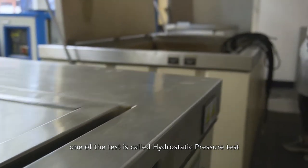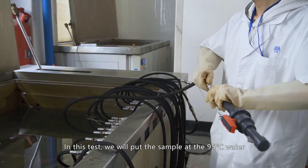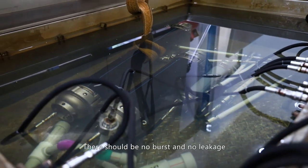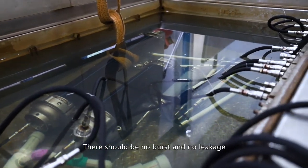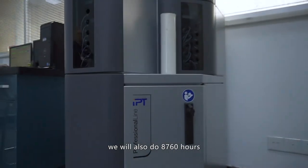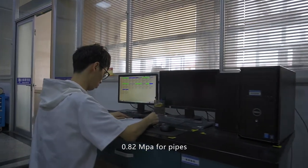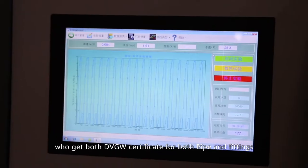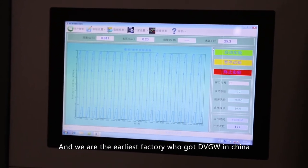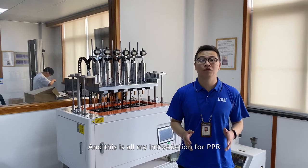One of the tests is called the hydrostatic pressure test. In this test, we put the sample in 95°C water under a pressure of 1.4 MPa for 1,000 hours — there should be no burst and no leakage. We also conduct an 8,760-hour hydrostatic test under 110°C at 0.82 MPa for pipes. ERA is the factory that holds DVGW certificates for both pipes and fittings, and we are the earliest factory in China to receive DVGW certification. ERA is a brand that never compromises on quality.